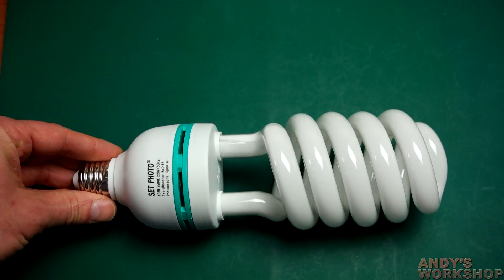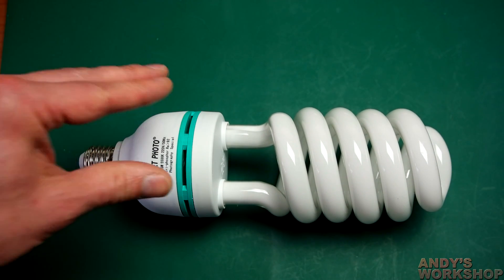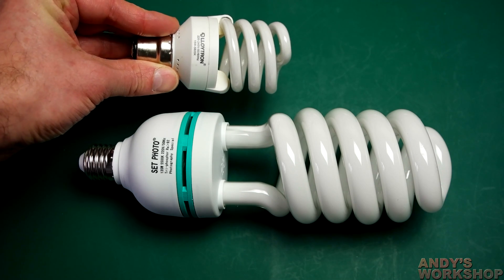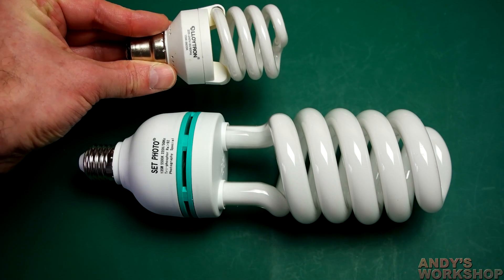If you've never seen these studio lighting CFL bulbs before, they are absolutely enormous. Just for comparison, here's a typical household CFL bulb next to it with a rating of just 15 watts.